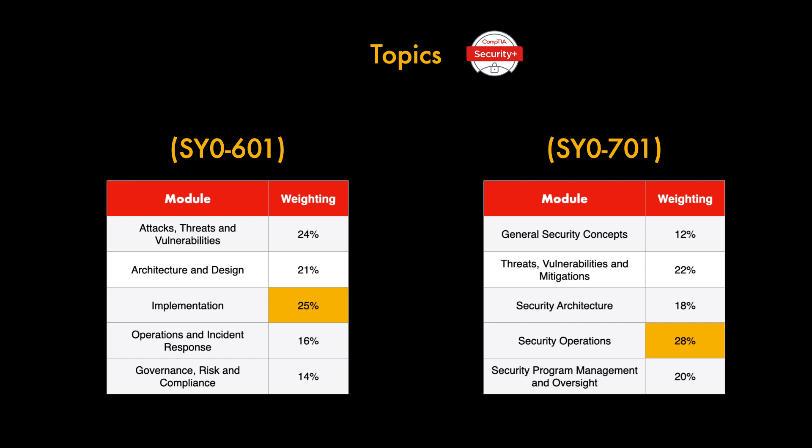The final domain is Security Program Management and Oversight, weighted at 20%. This includes elements of effective security governance, the risk management process including third-party risk assessment, different types and purposes of audits and assessments, security awareness practices, and elements of effective security compliance. When comparing 601 and 701 side by side, the highest weighted topic for 601 was Implementation, while for 701 it's Security Operations at 28%.